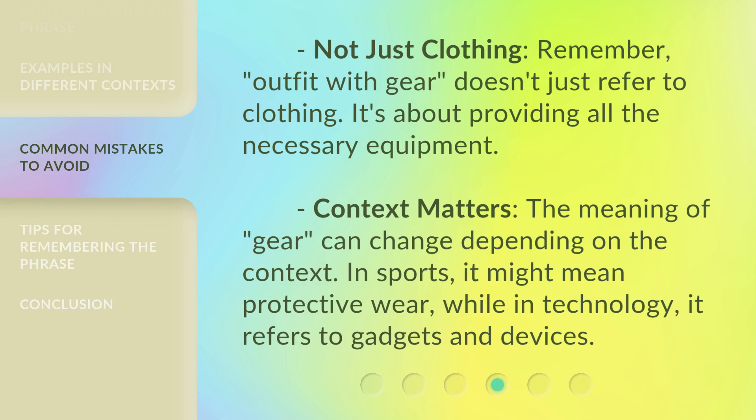Not just clothing — remember, 'outfit with gear' doesn't just refer to clothing. It's about providing all the necessary equipment. Context matters: the meaning of 'gear' can change depending on the context. In sports, it might mean protective wear, while in technology, it refers to gadgets and devices.